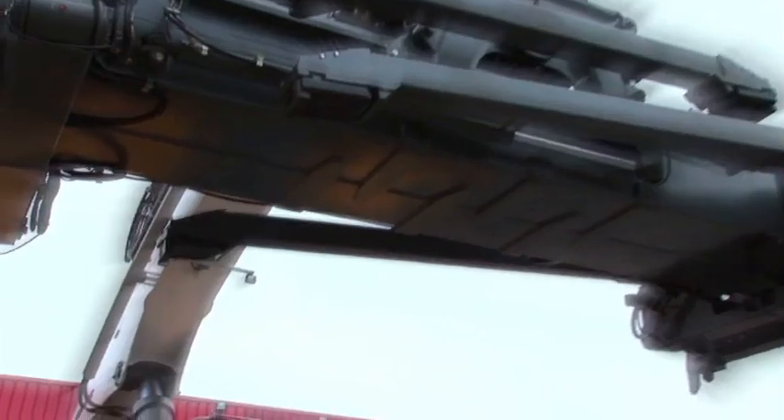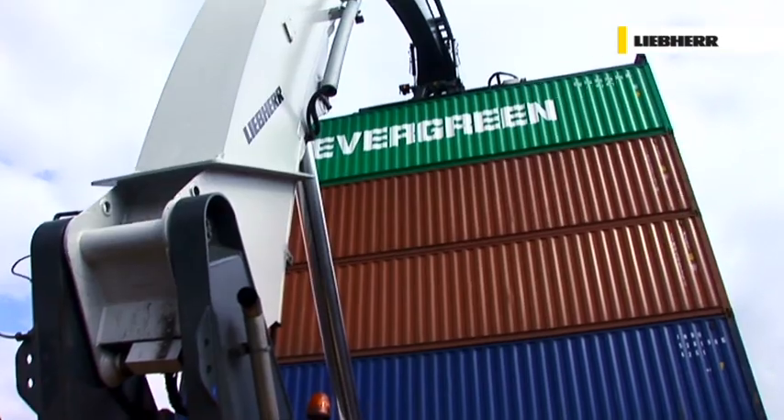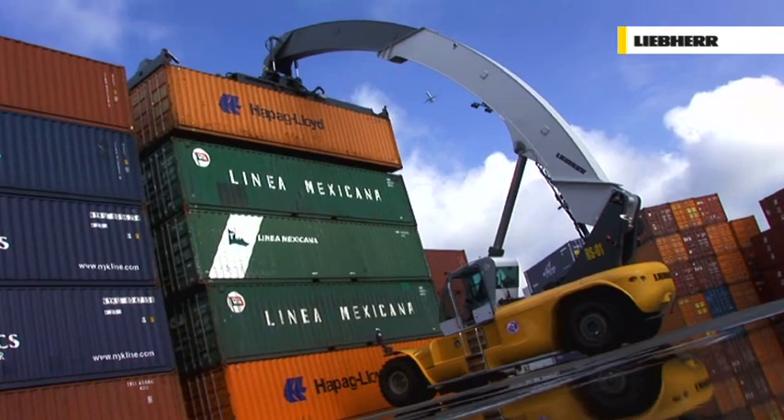The Liebherr Reach Stacker — departure in a new dimension of comfort, performance, reliability and economy. Liebherr Reach Stackers are fulfilling each and every requirement and literally reaching beyond. The future is now, where no Reach Stacker has reached before. A uniquely curve-shaped telescopic boom offers unrivalled reach plus extra space for stacking.